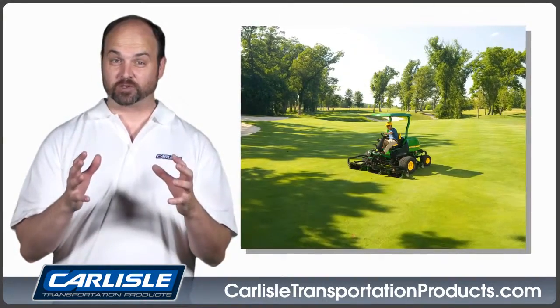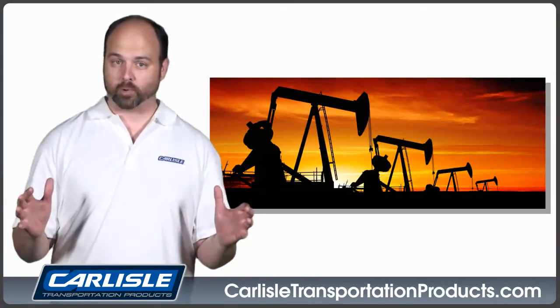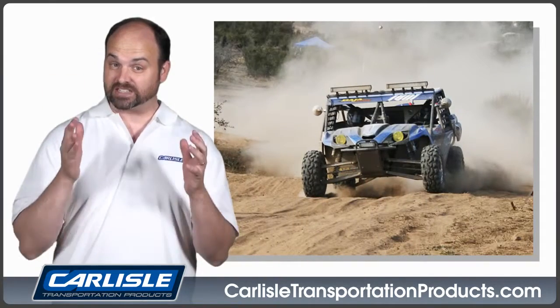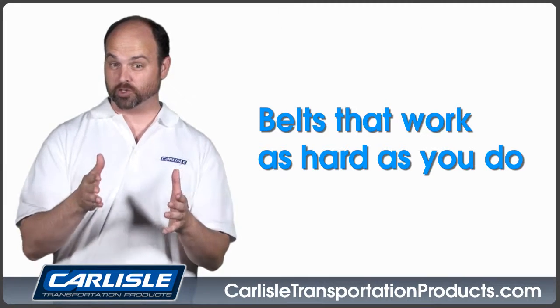From manicured golf courses to rugged snow-covered trails, from the farmer's field to the oil field, wherever harsh operating environments demand a product that can stand up to them, you can count on Carlyle for belts that work as hard as you do.